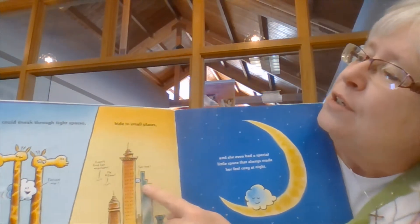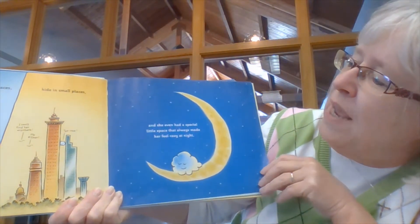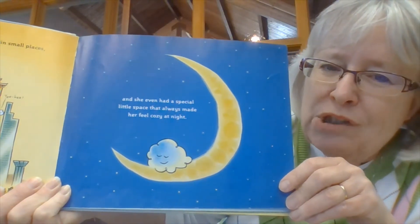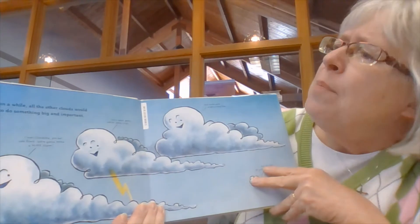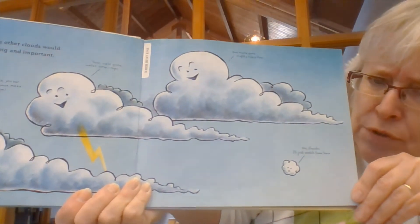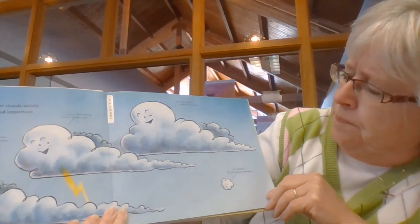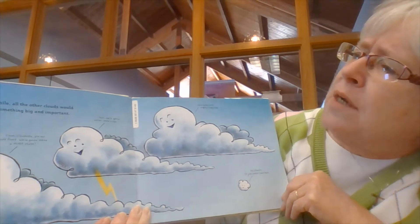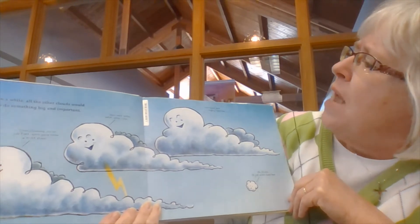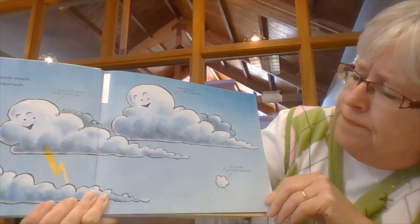She could sneak through tight spaces — here she is sneaking in between the long necks of two giraffes. She could hide in small places, hiding between two tall towers. And she even had a special little space that always made her feel cozy at night — on the moon. But once in a while, all the other clouds would run off to do something big and important. Can you see what they're doing? I see some lightning — they're making a storm. They're saying, 'Come on, Cloudette. Join our cold front. We're gonna make a huge storm. We're gonna water some crops and make some mighty rivers flow.' And Cloudette says, 'No, thanks. I'll just watch from here.'